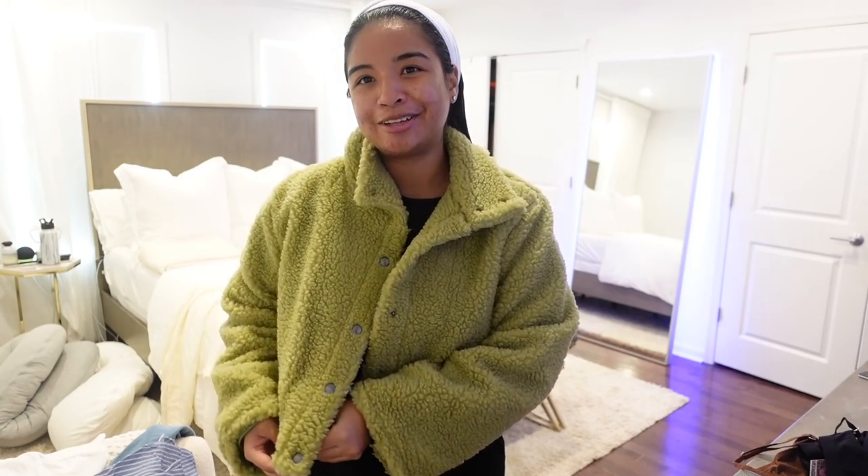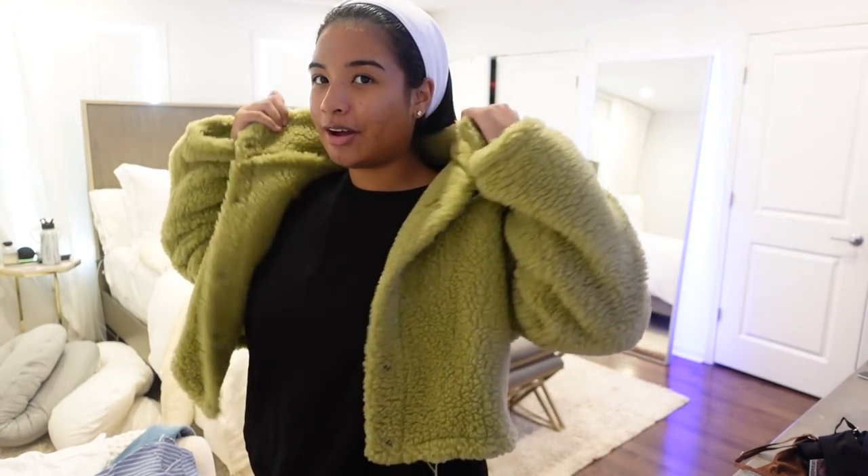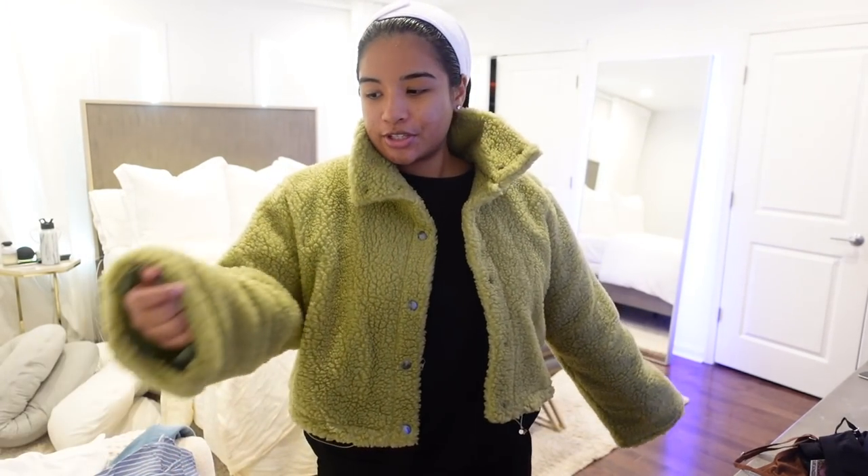This one is a really cute crop borg — it's a sherpa style. I just love a cute crop jacket because you can throw it on with tights, sweatpants, a nice white shirt, and boom — you're done. I love the color. I think it's a really cute shade of green. Super super cute. I love how it kind of hangs — it's not super structured but it sits up and will frame your face in the colder months.